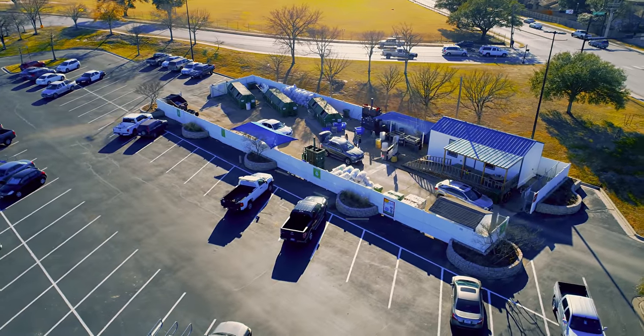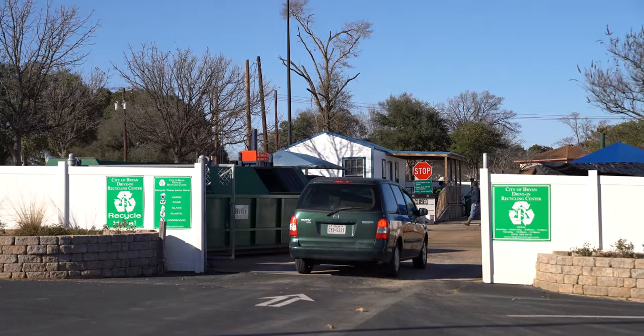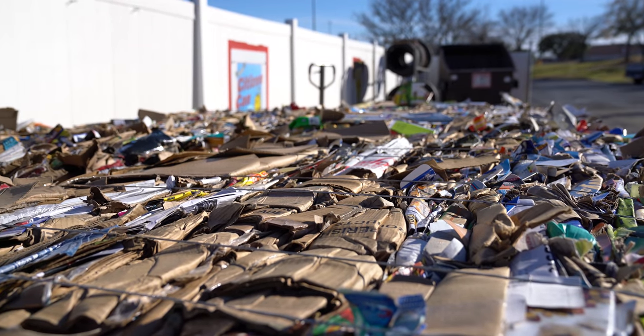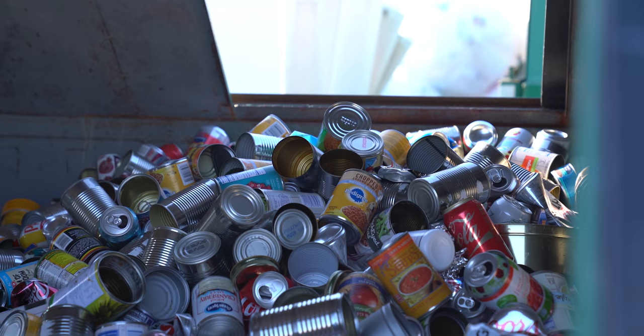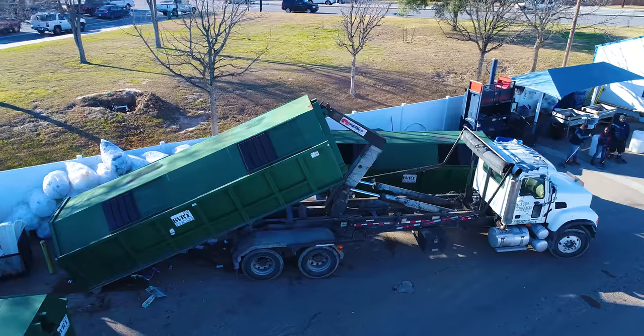The City of Bryan has a drive-through recycle facility located at the Walmart parking lot area off Briarcrest. You just stay in your vehicle, drive in there, and drop off any cardboard, aluminum, things of that nature. We even take tires from Bryan residents, commercial or residential. You don't even have to be a Bryan resident to come through there and drop off your recyclable goods.